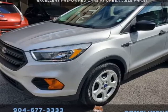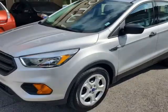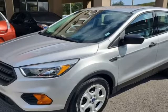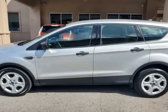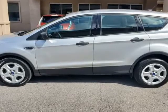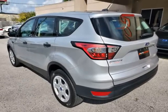This 2017 Ford Escape S is brought to you by Auto Boutique. Auto Boutique is proud to offer excellent pre-owned vehicles priced thousands of dollars below retail value. Found a similar vehicle at a lower price? We will match it. Buying a car from us is easy.